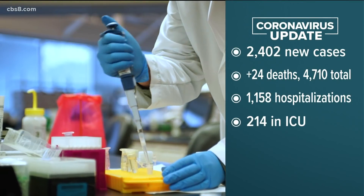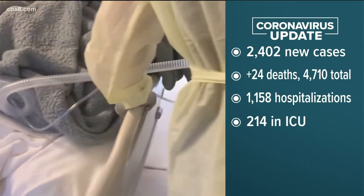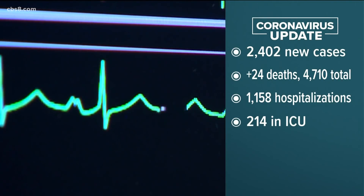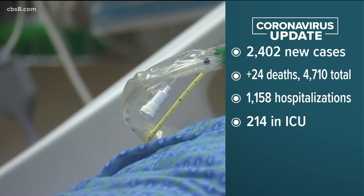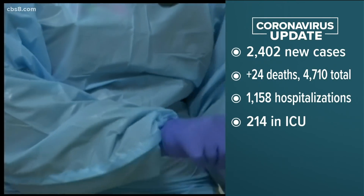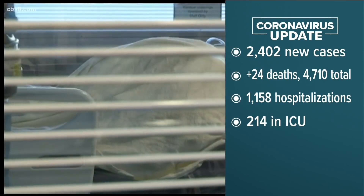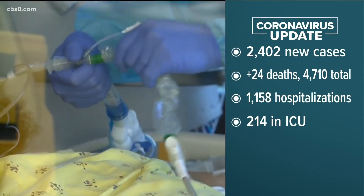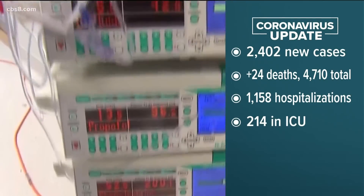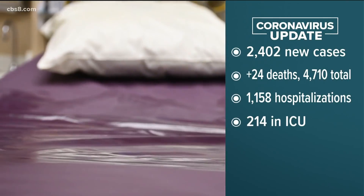New COVID cases in San Diego are up slightly over yesterday, but still much lower than just a week ago. County health officials are reporting 2,400 new cases. 24 more deaths brings the total to 4,710. State data shows hospitalizations have dropped by 22 to 1,158. Three more patients were added to the ICU for a total of 214. Modeling by Scripps Health suggests that the current Omicron-driven surge should wind down by next month.